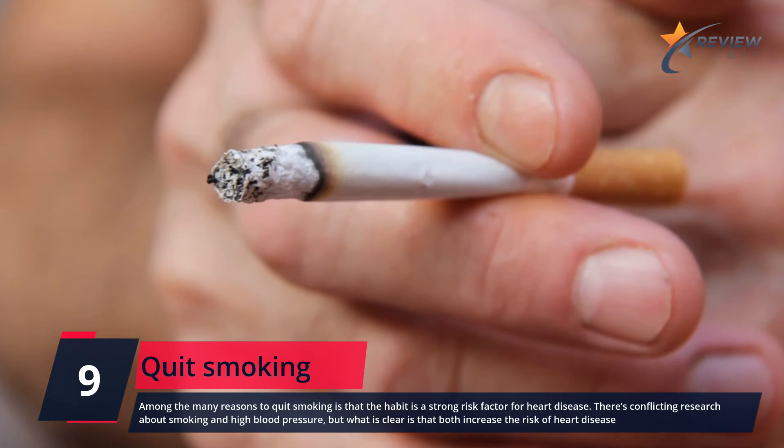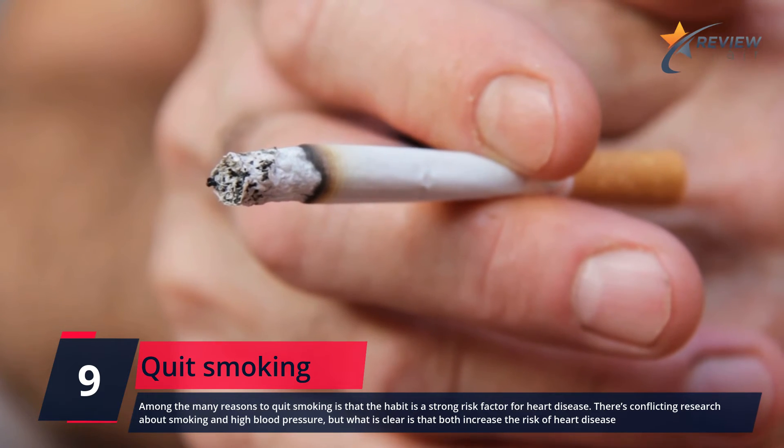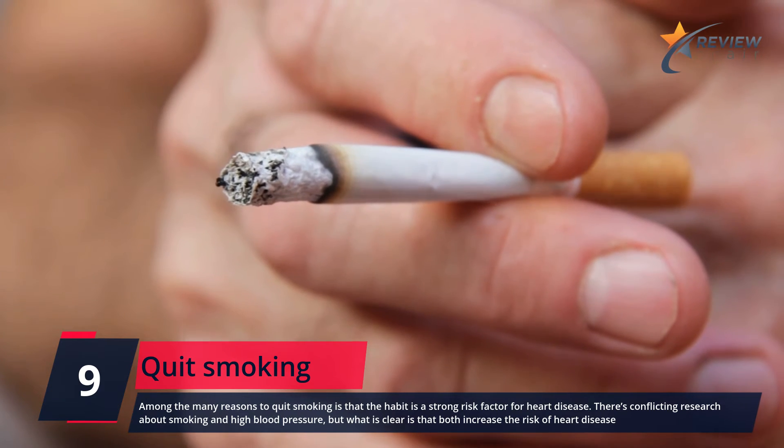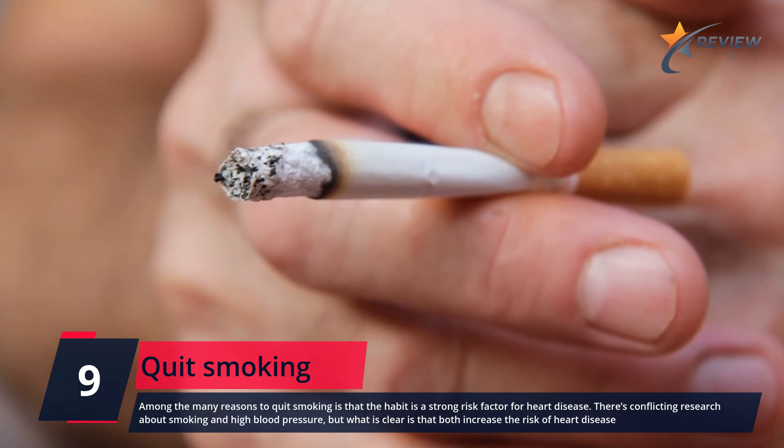Number 9: Quit Smoking. Among the many reasons to quit smoking is that the habit is a strong risk factor for heart disease. There's conflicting research about smoking and high blood pressure, but what is clear is that both increase the risk of heart disease.